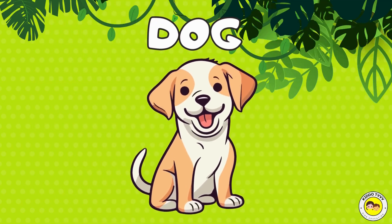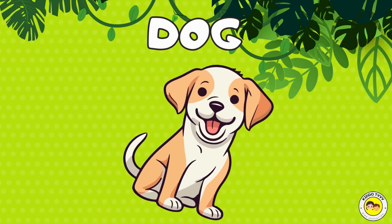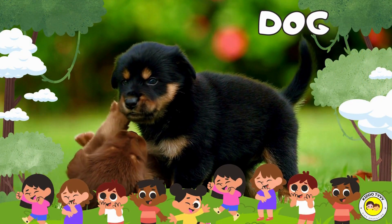Hey, I'm a dog! Dog! Hey, I'm a dog! Dog!